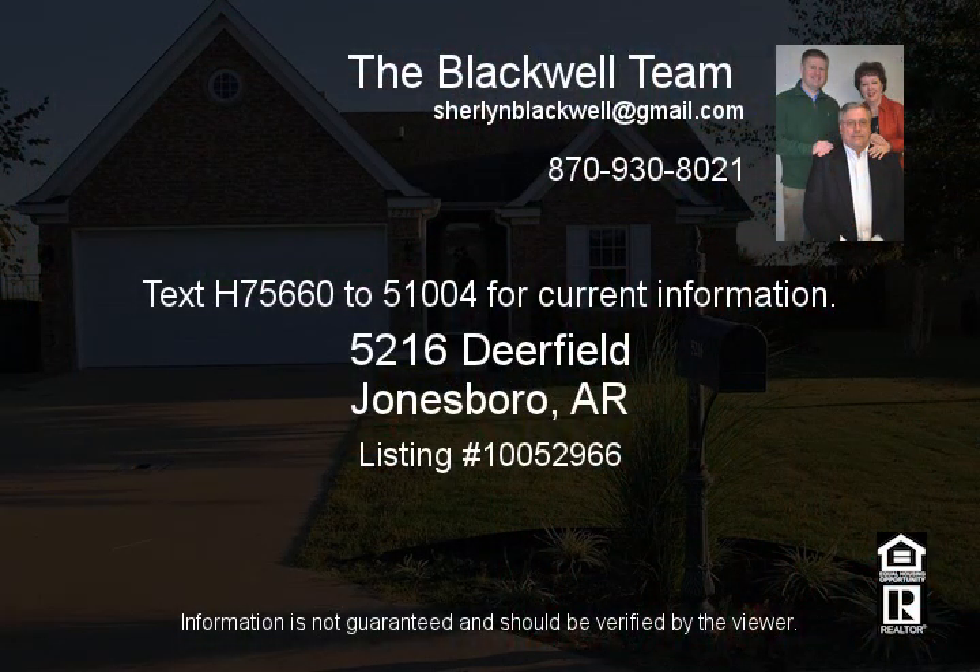Text H75849-25-1004 for current information.